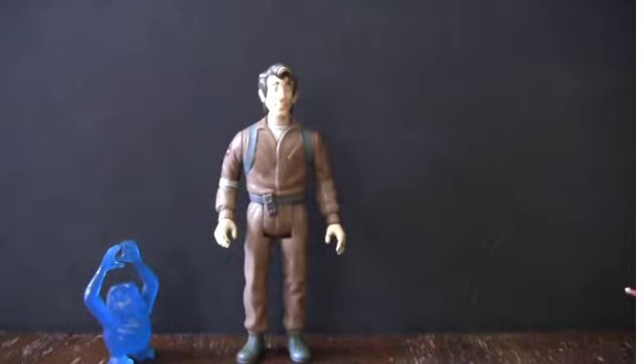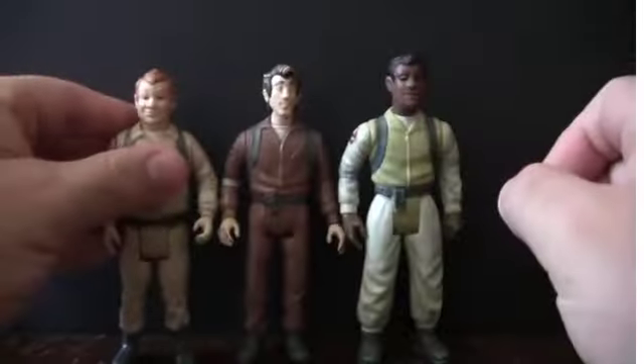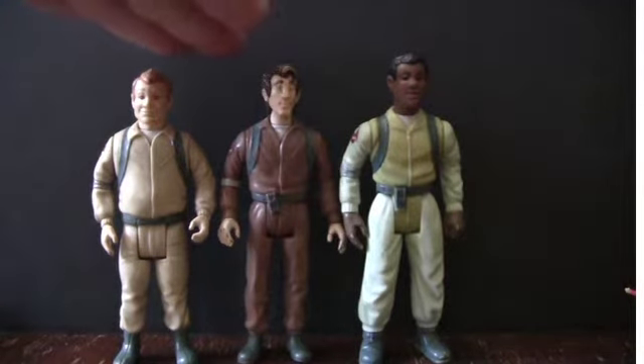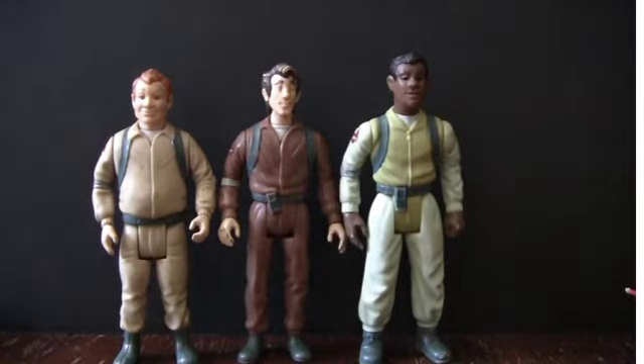I'm going to give a size comparison to Winston and Ray. You can definitely see there's a slight height difference between Ray and Peter, but definitely a noticeable amount between Winston and Peter. So that's a nice feature that they were able to stagger the heights and keep them pretty close to the show. Anyways, that's it for Peter Venkman. I'm sure a lot of you can guess what next week's episode is going to be about.